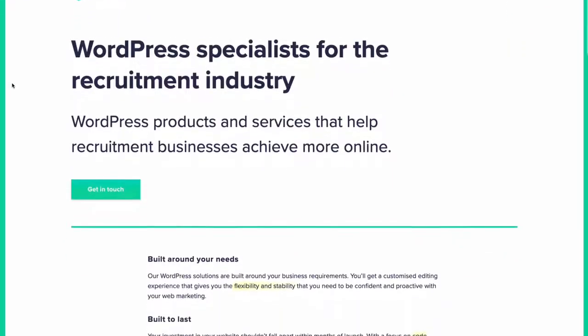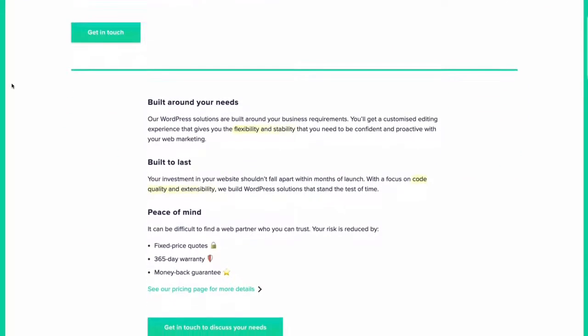Hello, my name is Mark from HiRise Digital. At HiRise Digital we are experts at integrating Broadbeam with WordPress websites, and we've been doing it for the last six years.